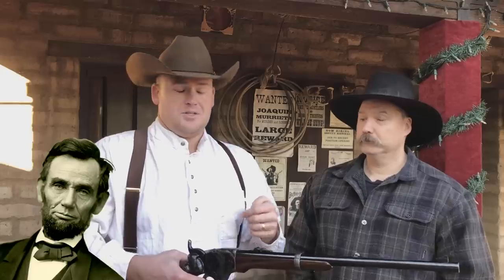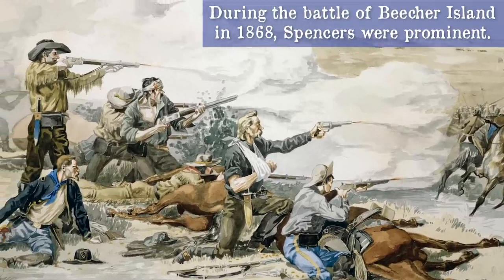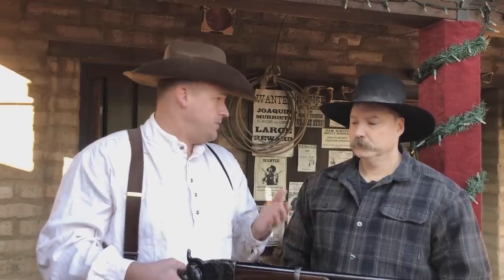Even the President got his hands on one. Spencer himself had a lot of connections with firearms manufacturers during the day. He was also able to deliver a lot of the arms that were requested very fast compared to a lot of other manufacturers.